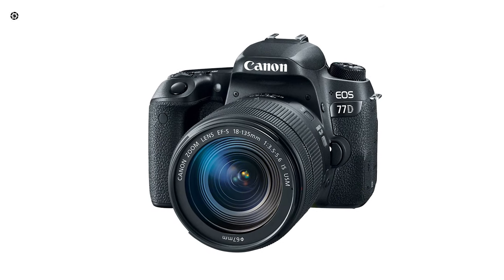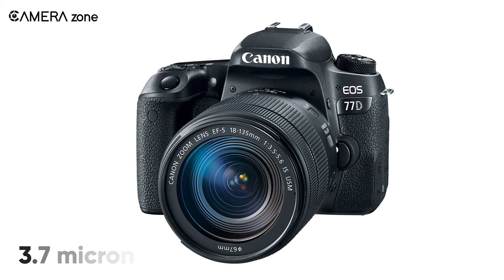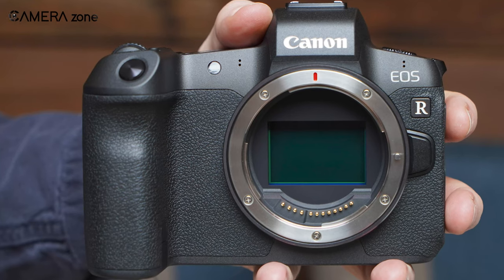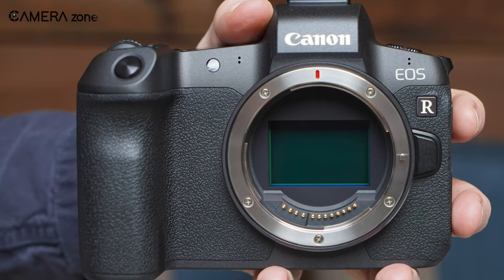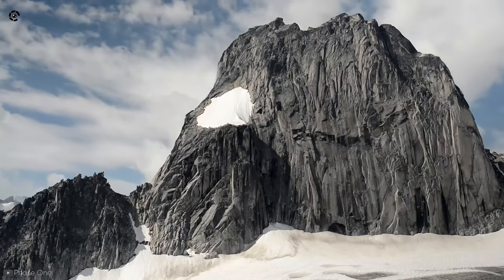With the APS-C sensor, the Canon EOS 77D has a pixel size of 3.7 microns. Larger pixel size gives you a better dynamic range by capturing more details of shadows and highlights.